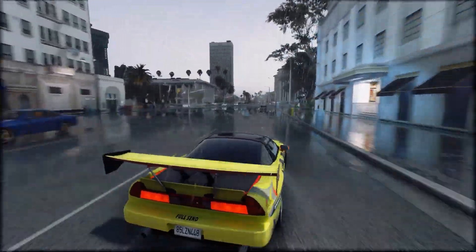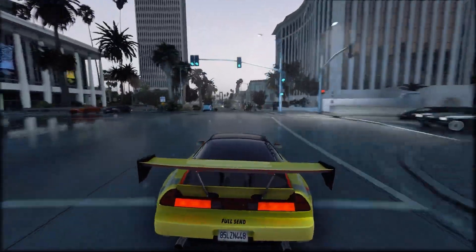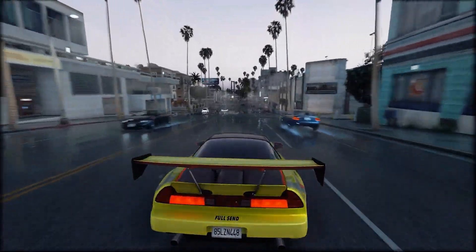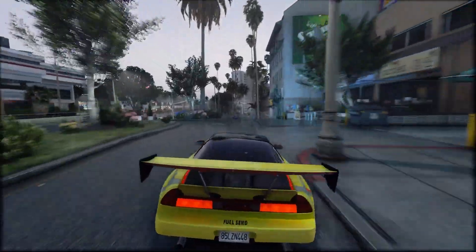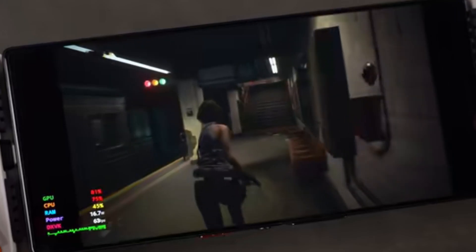Games like Tomb Raider 2013, God of War, Resident Evil 3, Resident Evil 2 Remake, and GTA 5 are all running at 90 FPS on this device. Imagine that — PC gaming on a mobile phone. Red Magic has really optimized this emulator specifically for gaming performance.